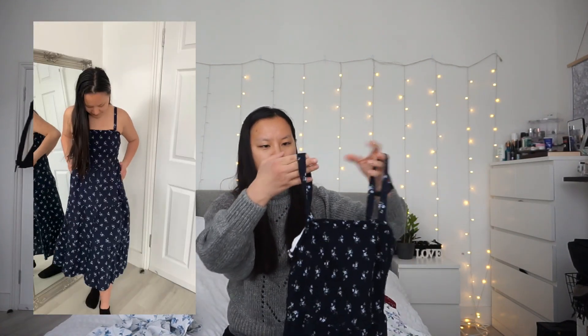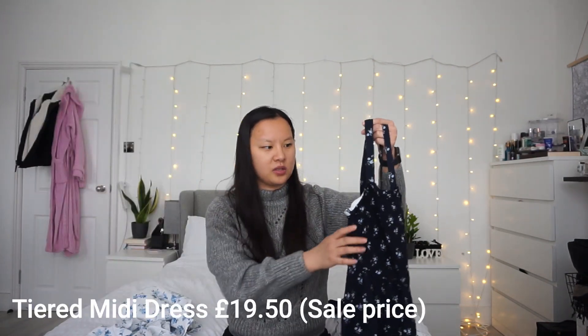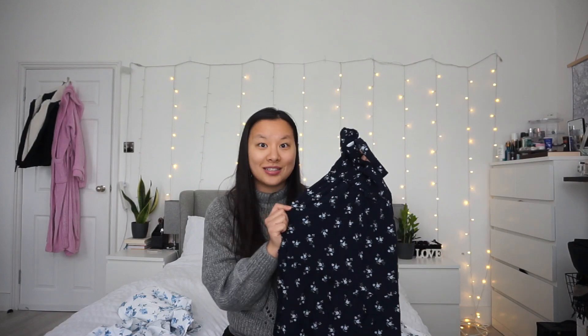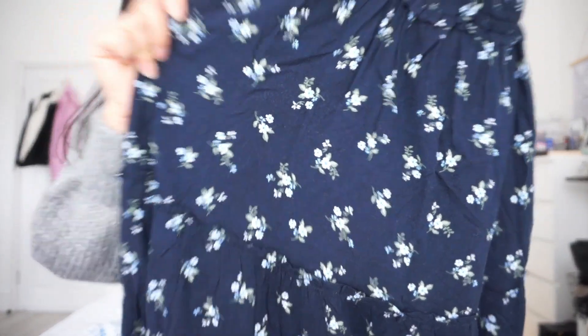I also got pretty much the same dress but in a different color — navy blue with blue flowers. Again, this was £39 but I believe around the £21 mark. It's exactly the same format and also has pockets. It has light blue flowers on a dark navy background. I think they're really pretty on, and they'll be great for work because they're lightweight — when it's hot you don't want to wear thick things, especially if you're going on the tube.